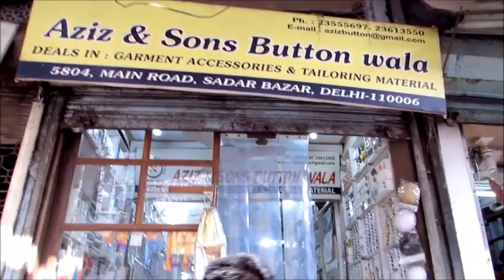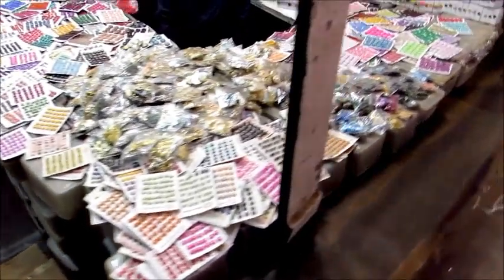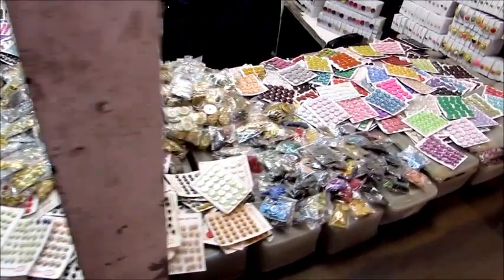You'll also find a lot of shops like button stalls. Many tailor bhaiya and boutique people come and shop here for their buttons and other accessories related to tailoring.